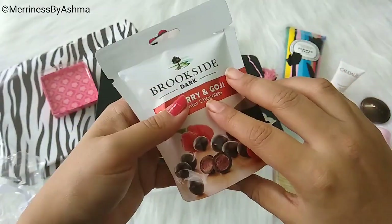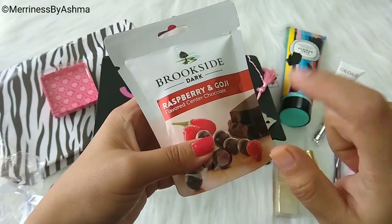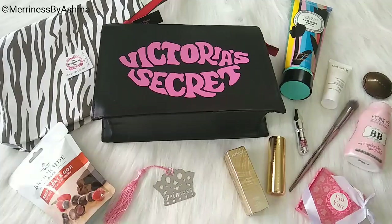And lastly, we have Brookside Dark Raspberry and Goji flavor center chocolates. You might get this or you might get something else. So these were all the things that I have received in my Princess Box for the month of July.